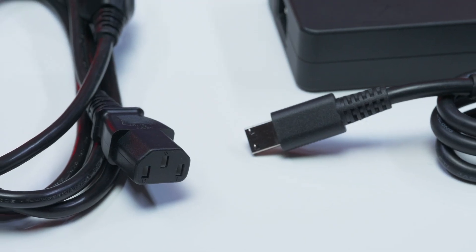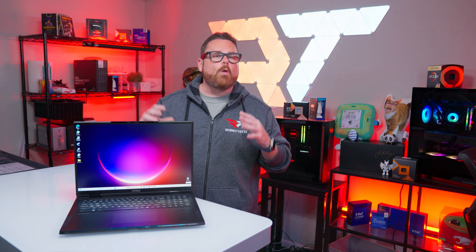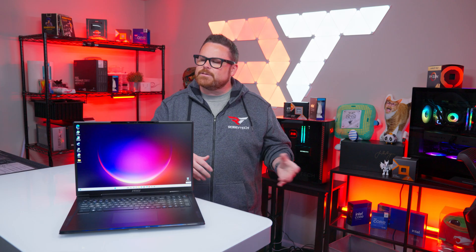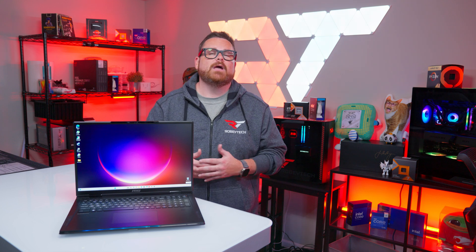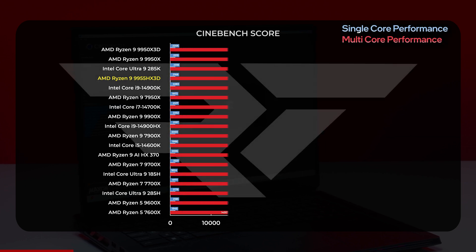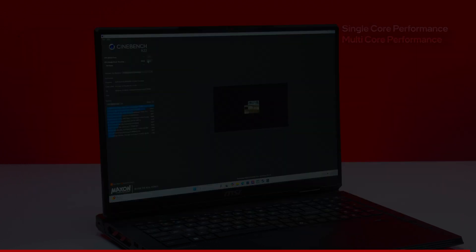Cores are one thing, but what about the power? The Ryzen 9000 HX lineup features CPUs with a base power default of 55 watts, configurable all the way up to 75 watts. In this laptop, MSI actually pushed the Ryzen 9 all the way up to 85 watts. Depending on how laptop manufacturers choose to configure these chips, we could see some wildly different numbers based on the products themselves. We put the 9955 HX3D to the test, and as we get into the data, remember this is day-one data — like any day-one picture, it's subject to change with updates.